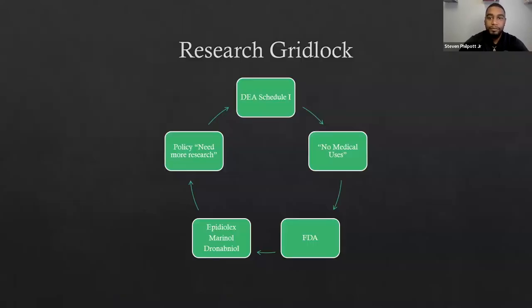To dive straight in — all cannabis used in my research was federally compliant hemp. These were all state-approved hemp cultivars. One of the reasons that we had to use hemp is because of the DEA schedule and status — we do not have a license for higher THC cannabis.